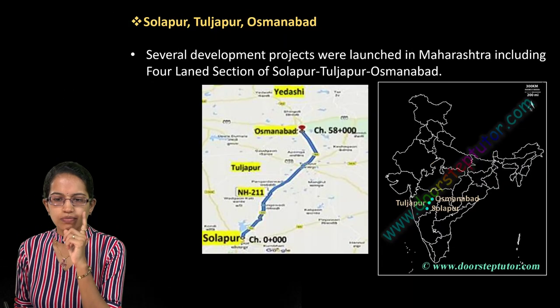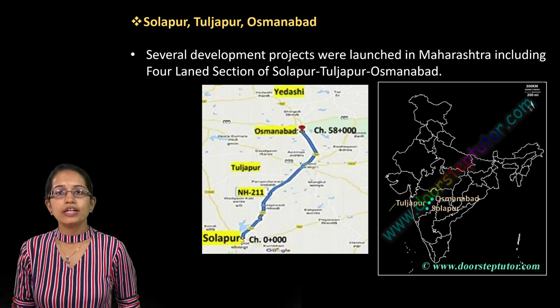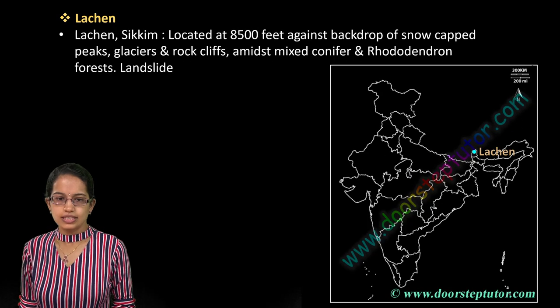Sholapur, Tuljapur, and Osmanabad are very important locations. In Tuljapur, another campus for the Tata Institute of Social Sciences has come up, and the four-laning of this section has recently been completed.